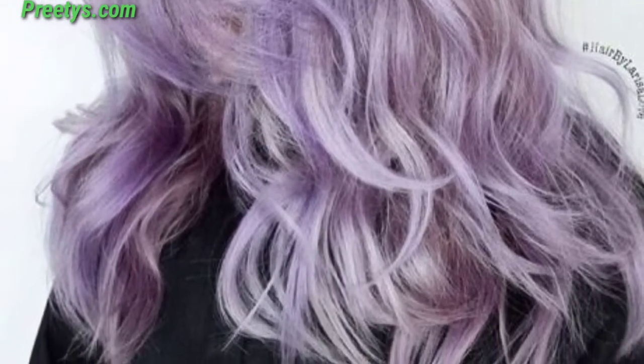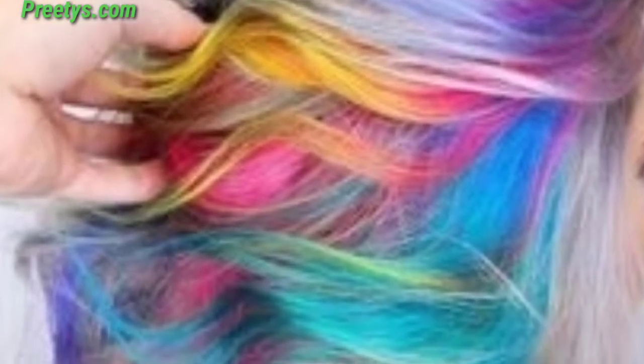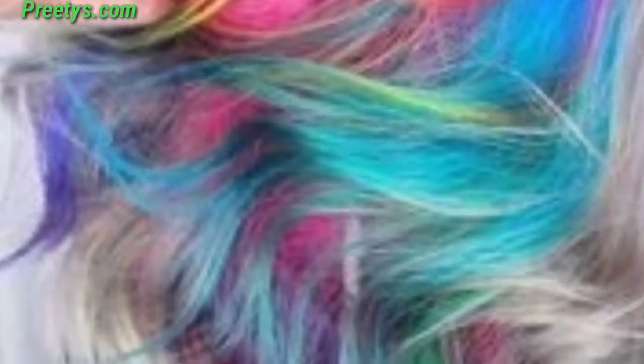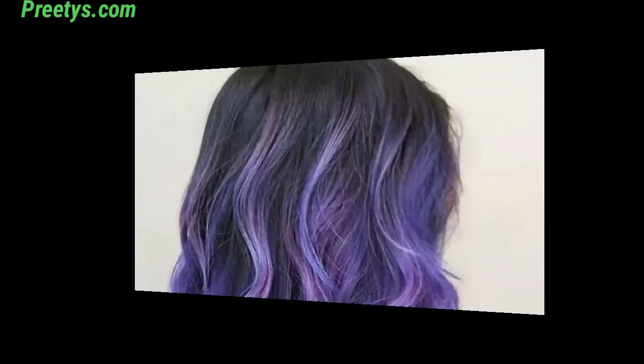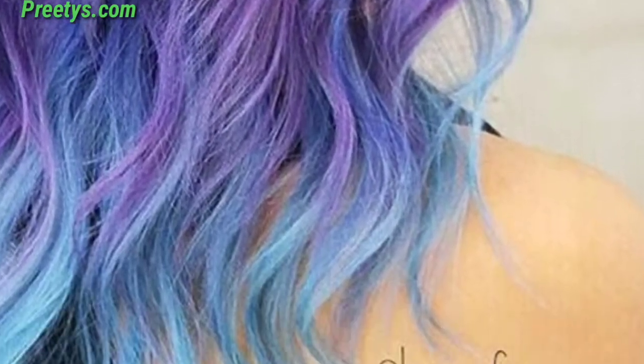Thank you for supporting me and watching my videos. Today I'm sharing these pastel hair color ideas. These hair colors are so unique and trendy — I hope you will love this collection and design.